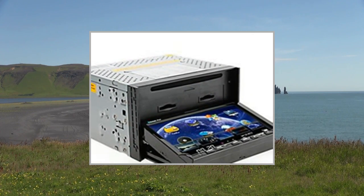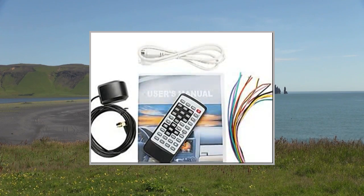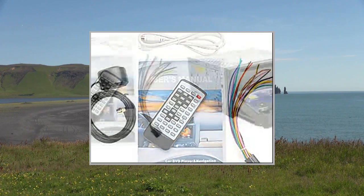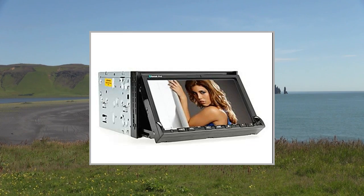Amplifier max output power per channel: 45W x4. Connectors: 2x AV Out, 1x GPS Antenna, 1x Auxiliary In, 1x Power, 1x TV Antenna, 1x iPod, 1x Steering Wheel Control, 1x Brake Check, 1x AV In. General type: 2 DIN.